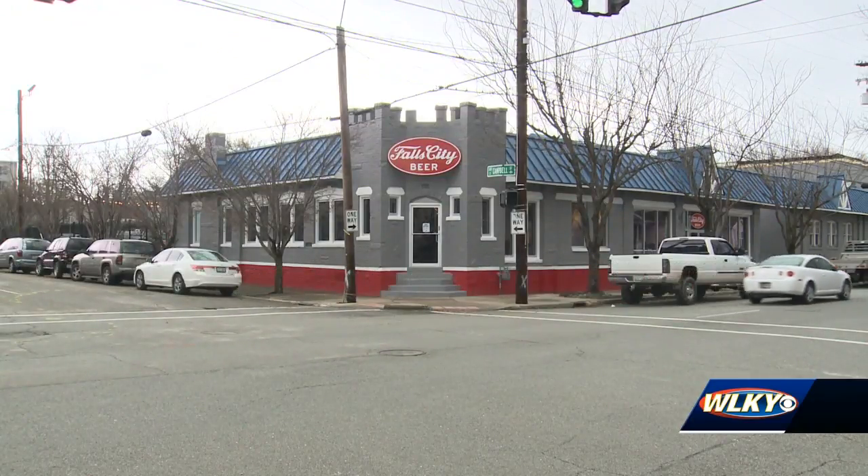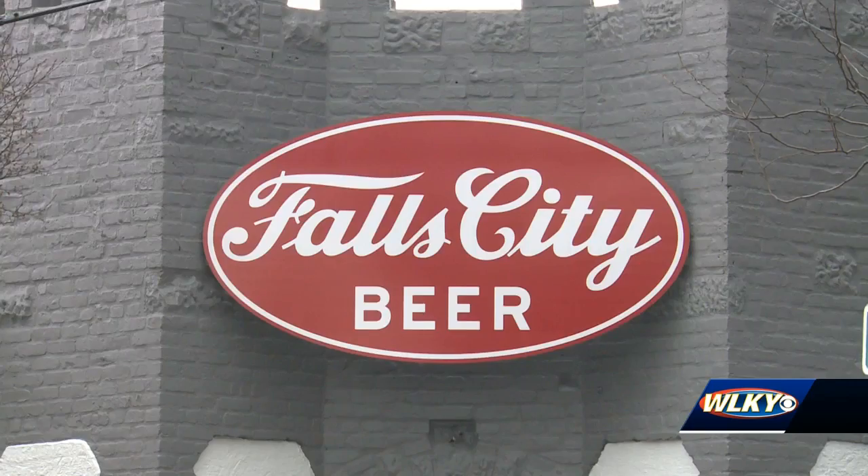The once blighted building in between Nulu and the Phoenix Hill neighborhood is now home to Falls City Brewing Company. The Falls City brand, as we've talked about, has been through a lot. When we kind of revitalized the brand a few years ago, we didn't really know what to do with it. We knew that it had this heritage and this momentum that would never quite die.